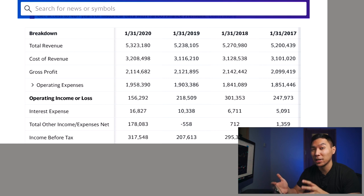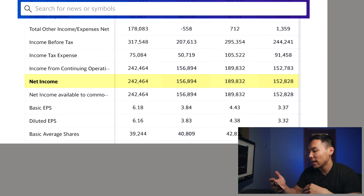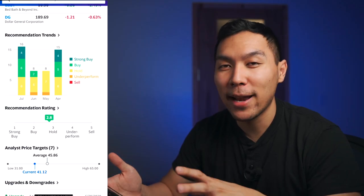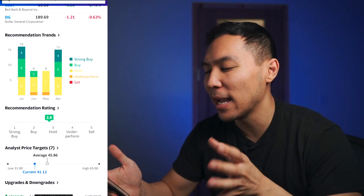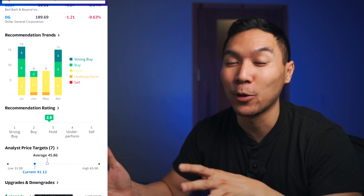Looking at the financials: since this is in the retail sector, margins are usually not that great. Back in 2017 it was making around $5.2 billion, and as of January 2020 it was making $5.3 billion — total revenue has been pretty stagnant with only a little growth year by year. For net income: back in 2017 net income was around $152 million, and as of late it's $242 million. There was some stagnation from 2017 to 2019, but as of 2020 they've been keeping a lot more of their money. According to Yahoo Finance, they consider this company somewhere between a buy and hold — mixed feelings — but the main reason I like this stock is the technical analysis.